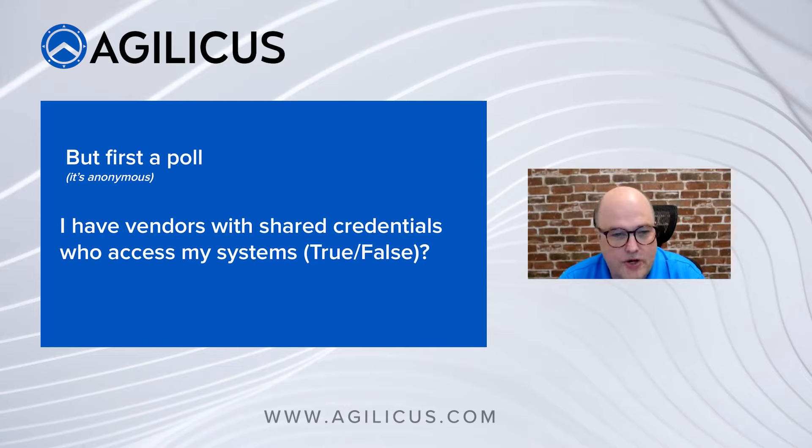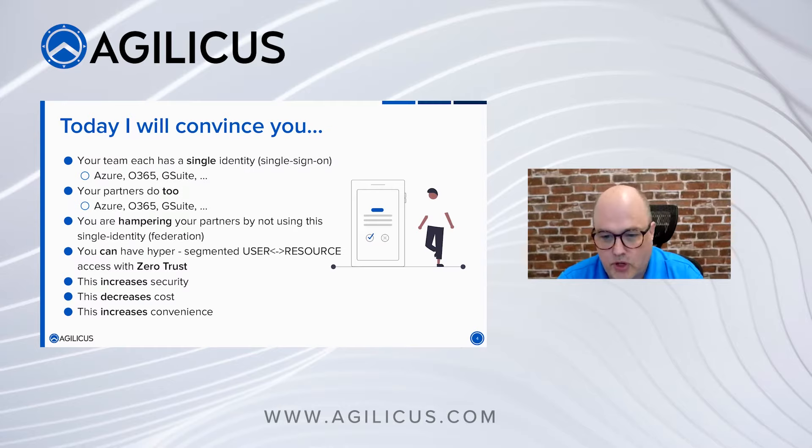Before we start, I thought I'd run a quick anonymous poll. The question is: do you have any vendors who use shared credentials to access your systems? What that means is you've got a credential that's for a company, not an individual person. So is your MSP or system integrator sharing that credential to come in? It looks like the majority of folks are saying yes — there is shared credentials, two people, one password if you will.